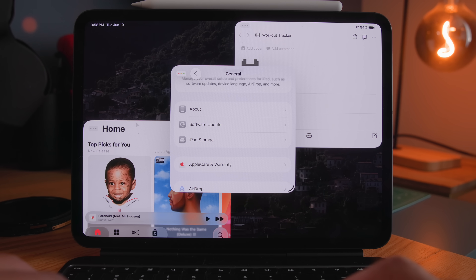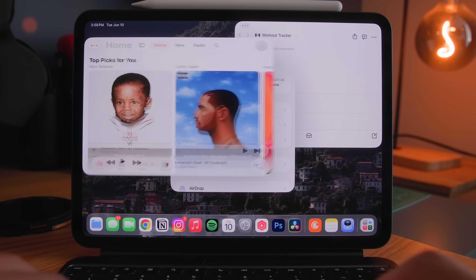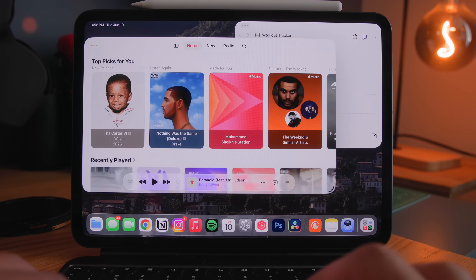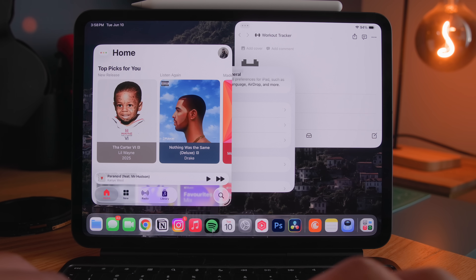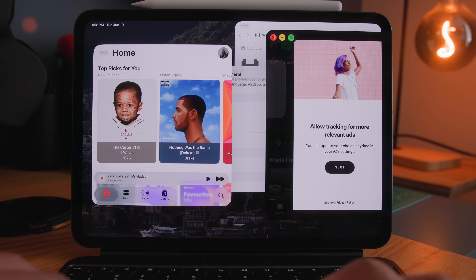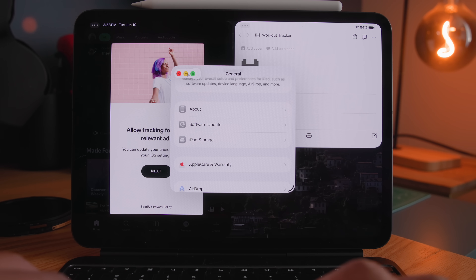First up, let's cover the new windowing system. This works exactly how it does on a MacBook — you can now resize your apps and windows to any size that you want, and you can even move them around in their resized form, which is so welcome and a feature I've been waiting on forever. You can also snap them to default sizes if you prefer, and you do this by hovering over the new three dots, which should look incredibly familiar if you've ever used a MacBook before.